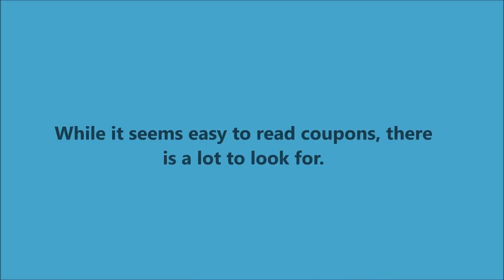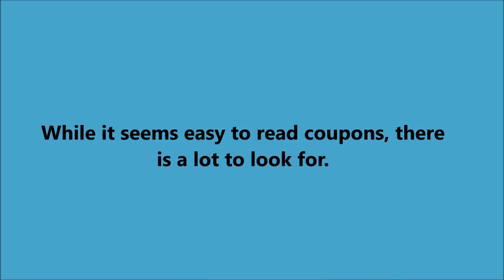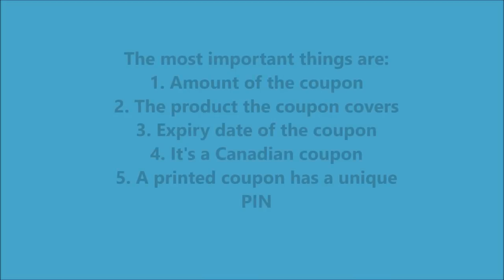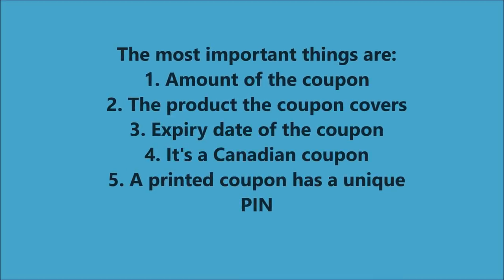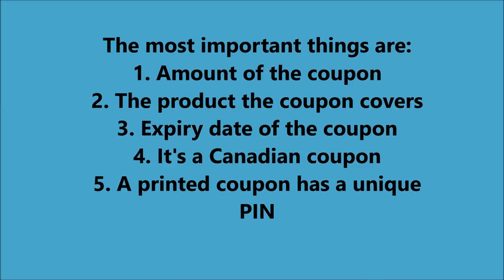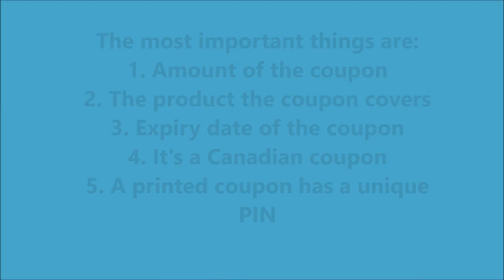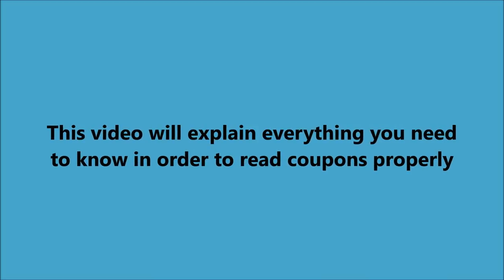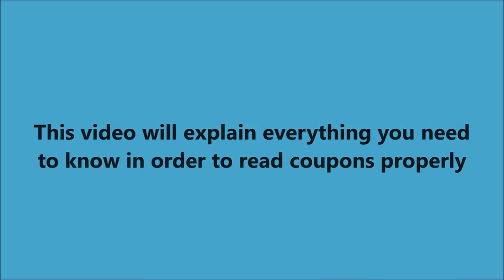It seems easy to read coupons but there are a lot of complicated areas on coupons to understand — the amount of the coupon, the product the coupon covers, the expiry date, whether it's Canadian or not, and a printed coupon has to have a unique pin number. This video will explain everything you need to know so that you can read coupons and understand them.